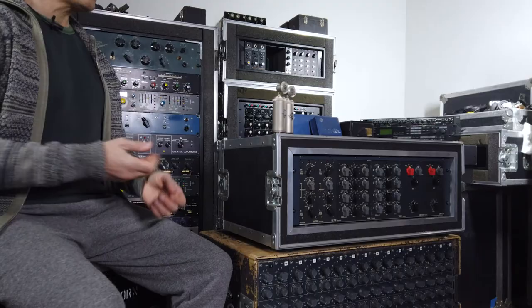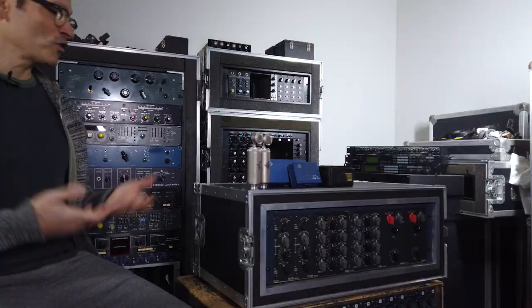I absolutely love these things, and of course since I always like to have two of everything, I had to find a second one. Sure enough, another one showed up and I was able to use them in stereo for a long time. I love these microphones — they're very unique.